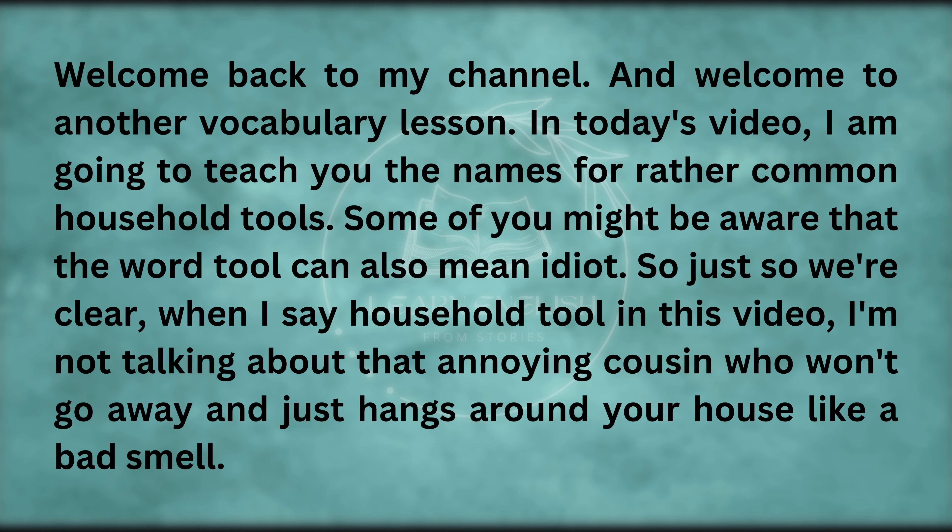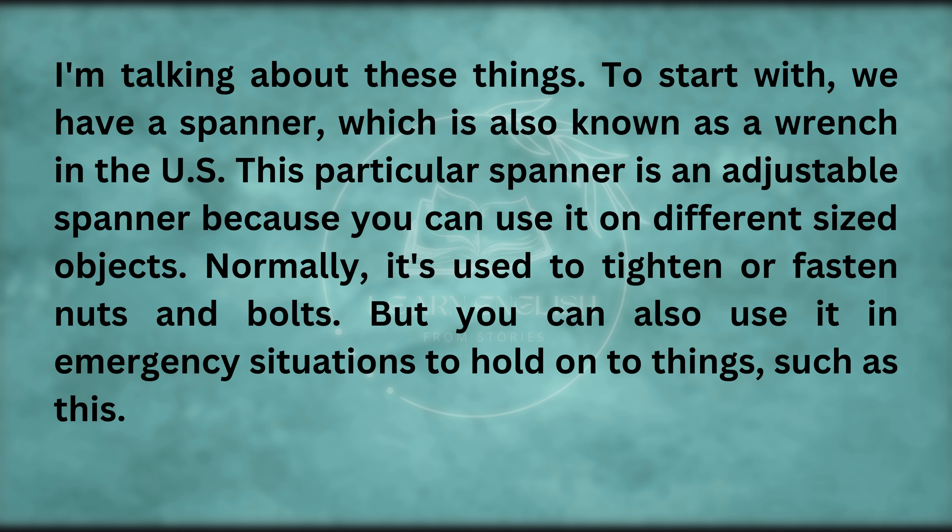Welcome back to my channel, and welcome to another vocabulary lesson. Today, I am going to teach you the names for rather common household tools. Some of you might be aware that the word tool can also mean idiot. So just so we're clear — when I say household tool in this video, I'm not talking about that annoying cousin who won't go away. To start with, we have a spanner, which is also known as a wrench in the US.